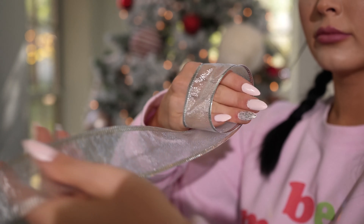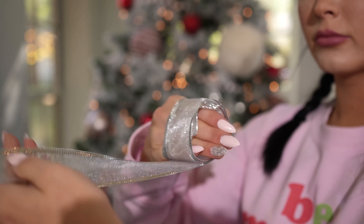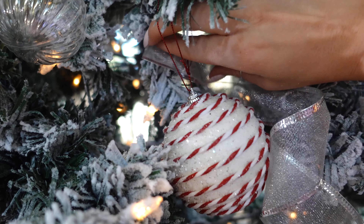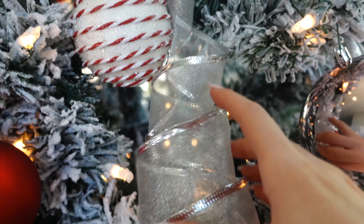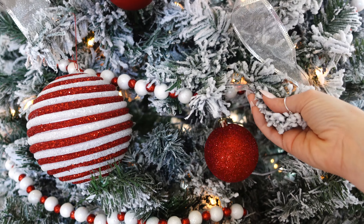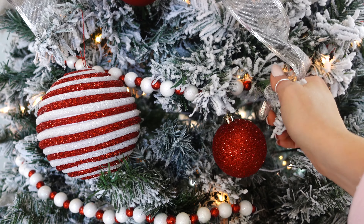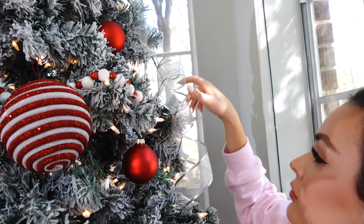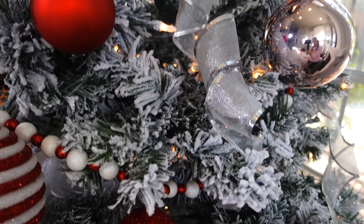I learned this new technique with ribbon — the first time I've done this. You just wrap it around your hand tightly and when you pull up it creates this beautiful curl. Then you wrap it around a branch. You want to make sure it's a wired ribbon. You can either let it fall or wrap it around the bottom branch and secure it in place. I love adding ribbon because you can fill in sparse areas — it's an affordable way to change up your tree.